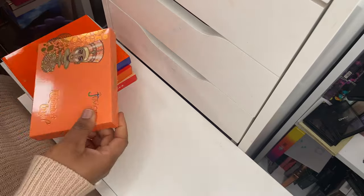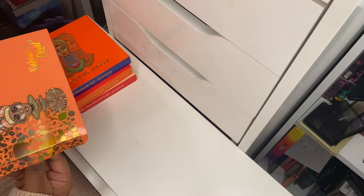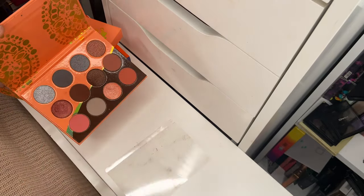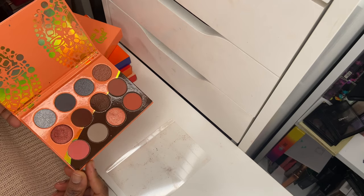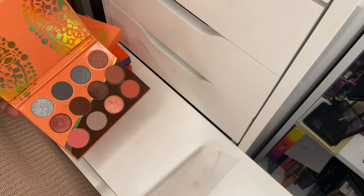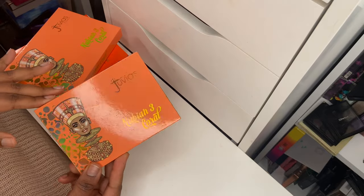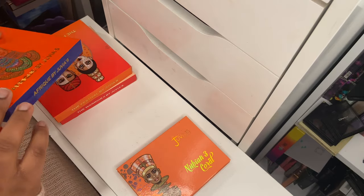There was a time when I was collecting Juvia's Place palettes heavily, but I've slowed down because they all come with customs charges since I live in the UK. Next is the Nubian 3 Coral palette — one of the most exciting for me. As you can see I gave it a lot of love. It's got a balance of brown, peach, and gray shades. I enjoyed creating very obscure looks with it. I think Juvia's Place did a good thing with this palette.